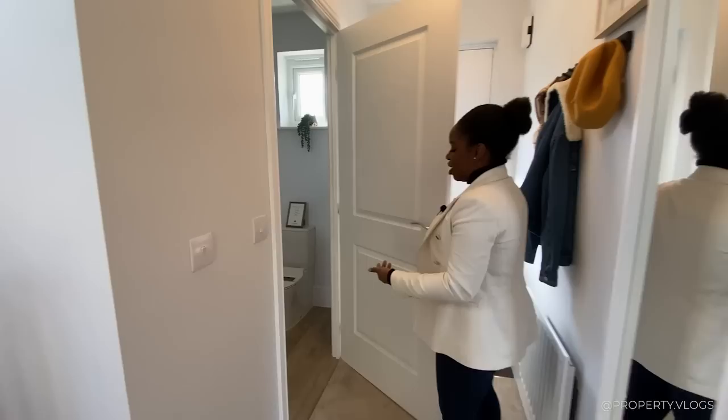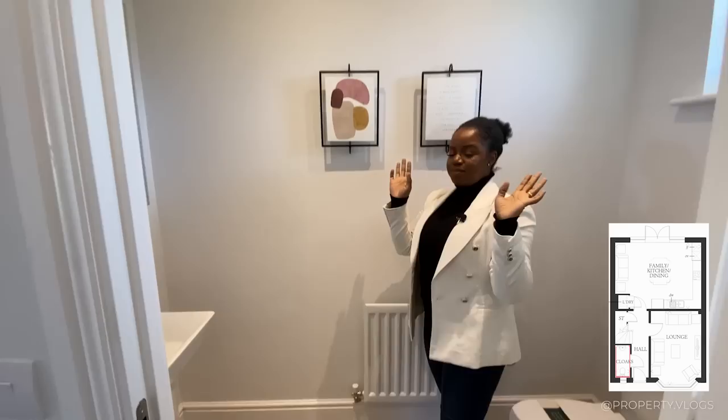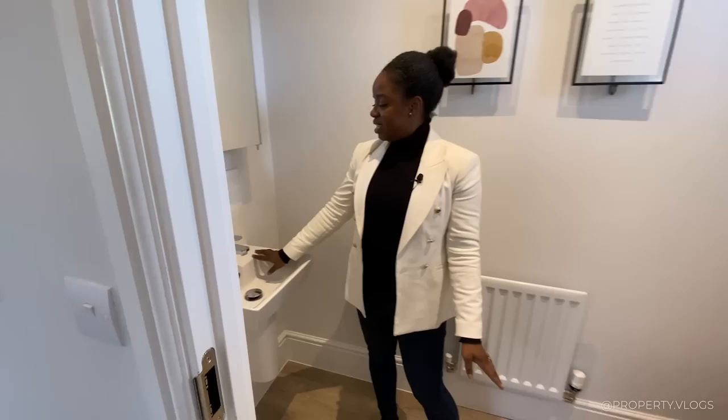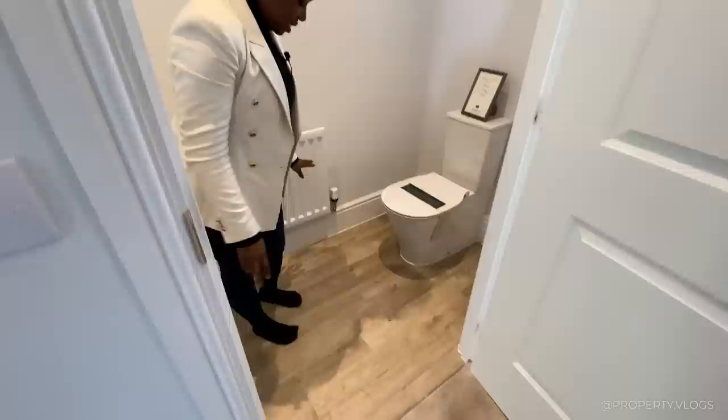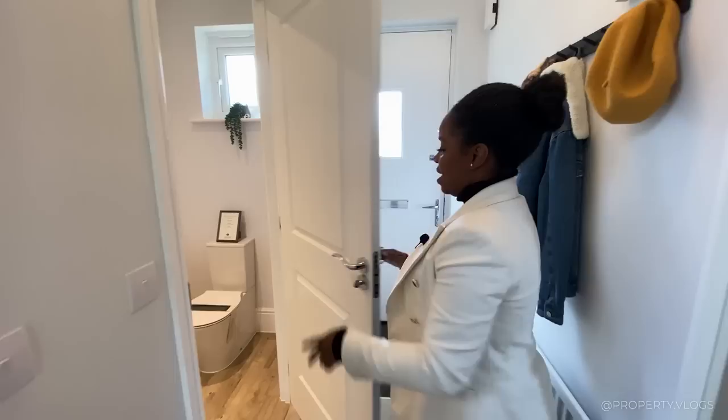Now in the hallway, the first room you'll notice is the downstairs toilet. It has spotlights — bear in mind what's an upgrade versus a standard feature. It's a two-piece suite: toilet and sink, both by Sotini, with Sotini taps as well, so that's likely the brand behind all the sanitary ware. The floor is luxury vinyl tiling in a wood effect — very durable and hard wearing. There's a window bringing in light and ventilation. Good location for a downstairs toilet.